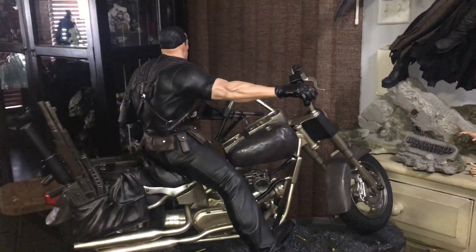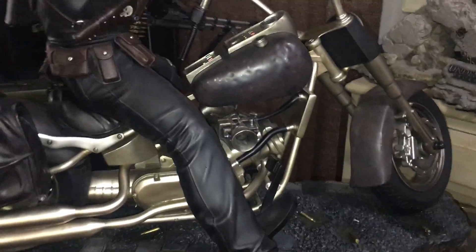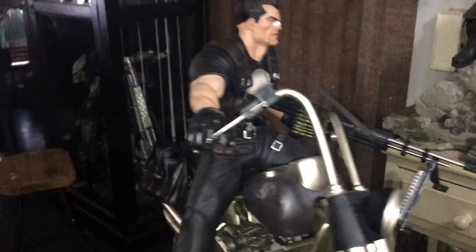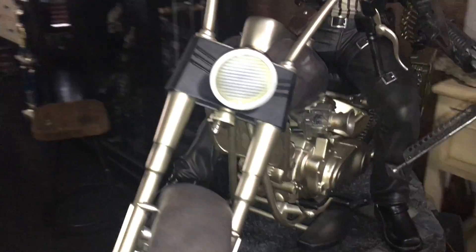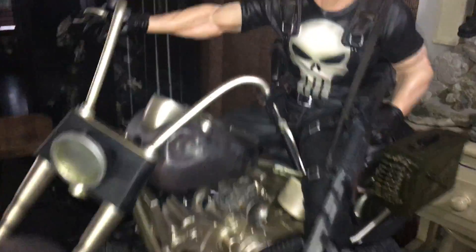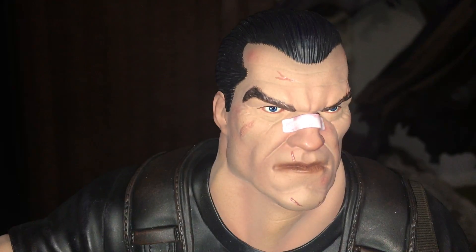I just couldn't wait to get this. I want to thank my friend Justin Ho, who I dealt with in making sure I did get this statue — great guy to deal with, great to buy from. But whoever owns this piece, you're going to be very very happy. Whoever's going to receive it should be extremely happy. I'm just blown away by the details.